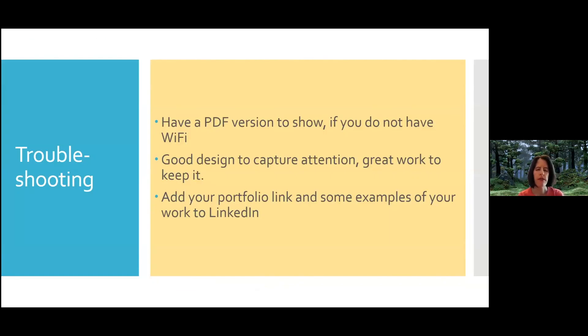Thinking about troubleshooting — if you go to an interview and want to talk with the employer or hiring manager about your portfolio but something happens and you don't have access, have a backup plan. Have a PDF version that you can show them. Jana mentioned back in the day when we used to bring paper portfolios — so even just think about what you can show someone if you don't have Wi-Fi or run into technical issues. Thinking about good design — simple design — how do you capture attention? Great work to keep that attention. In gaming and animation, employers will often look at a demo reel before they even look at a resume. They look at your portfolio for maybe five to ten seconds, and if they don't like what they see, they're going to move on. So this is about how you capture that attention and create a great first impression.